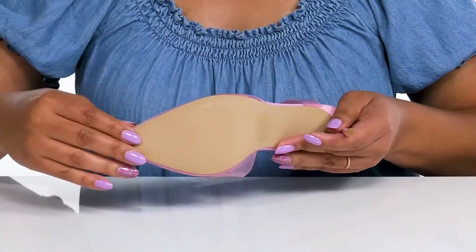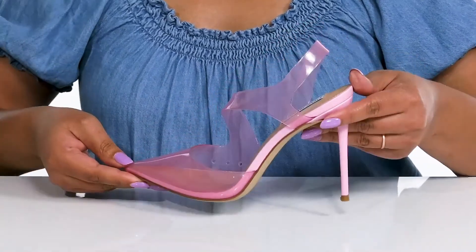It's all on top of a textured synthetic outsole. Rock these babies with a cute party dress.